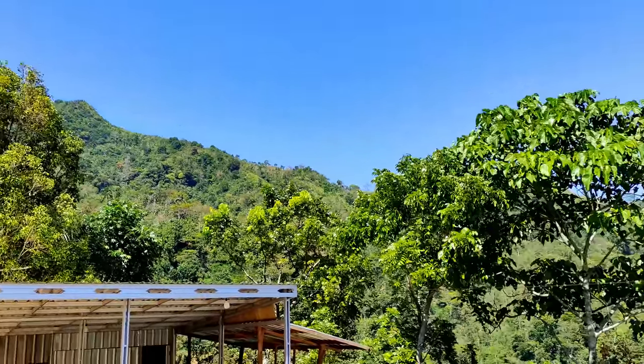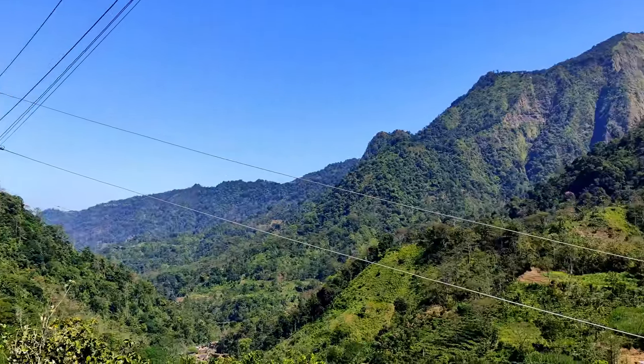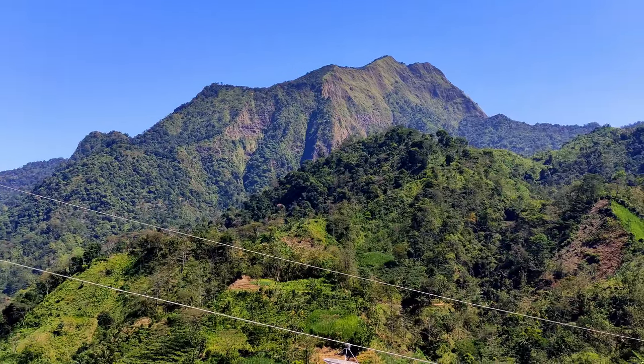Oke, saya akan coba eksplor puncak-puncak ini dengan drone. Silahkan ditonton videonya.